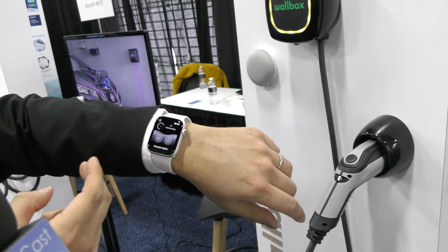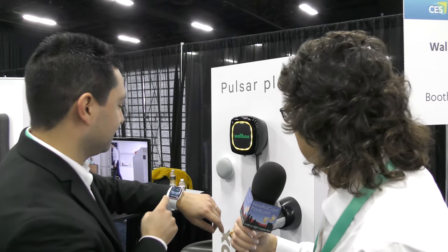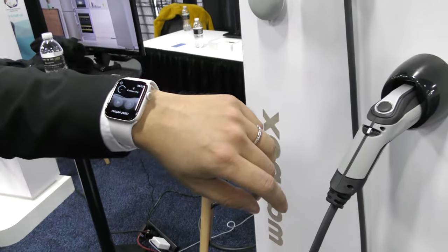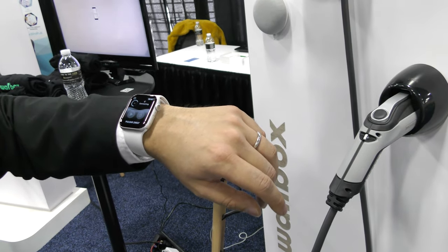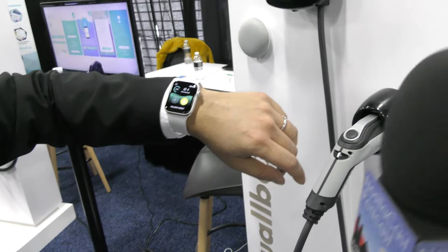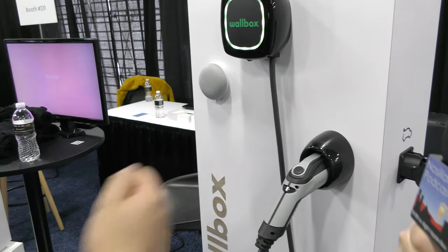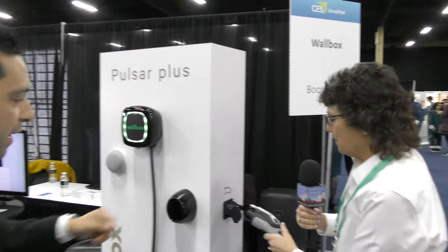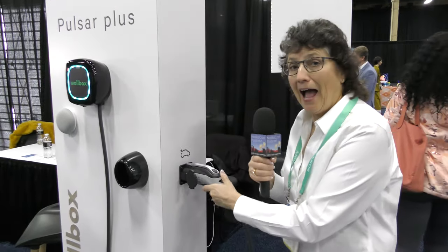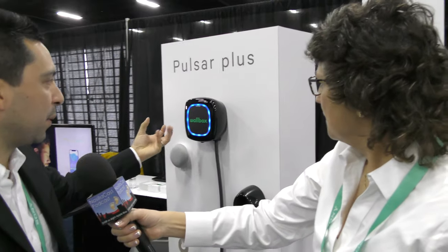When you connect the charger you can unlock it and then plug it in. There's a lot of interference here — every Wi-Fi and cellular signal is competing — but once set up, you simply unlock it with your watch and plug it in. The colors start pulsing on the Pulsar, which is very intuitive.